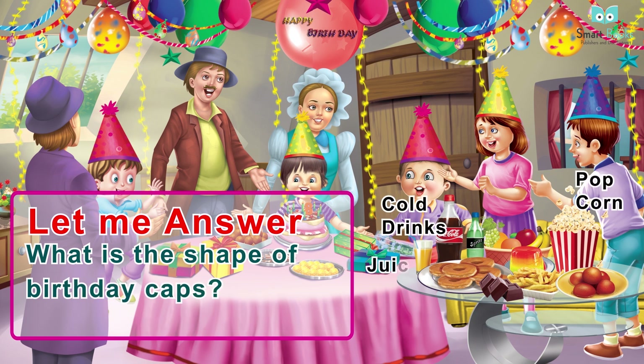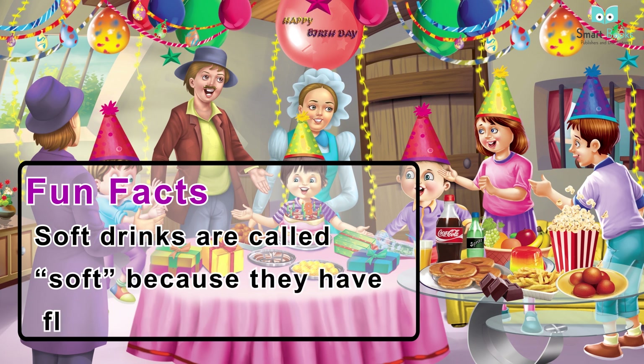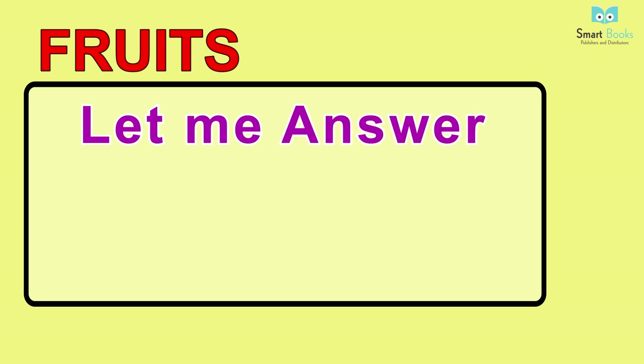Party food vocabulary: popcorn, cold drinks, juice, fries, chocolates, cookies, jelly, fruits. Fun facts: soft drinks are called soft because they have flavored soda in them.